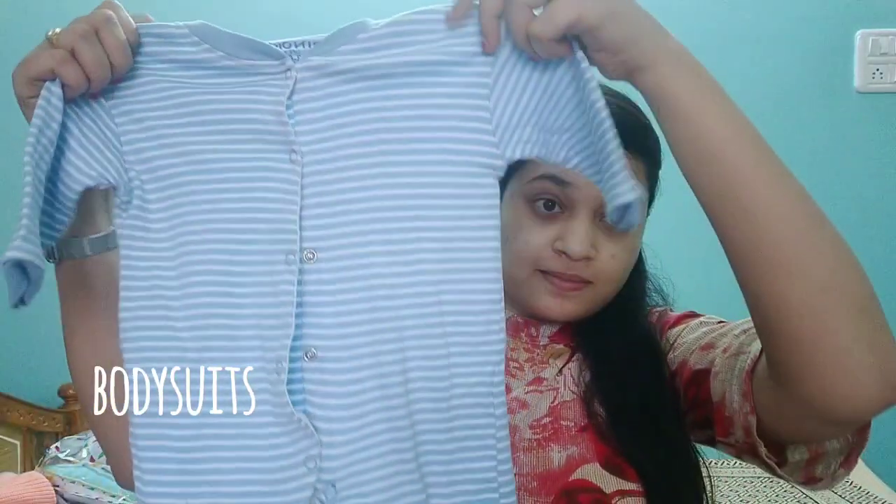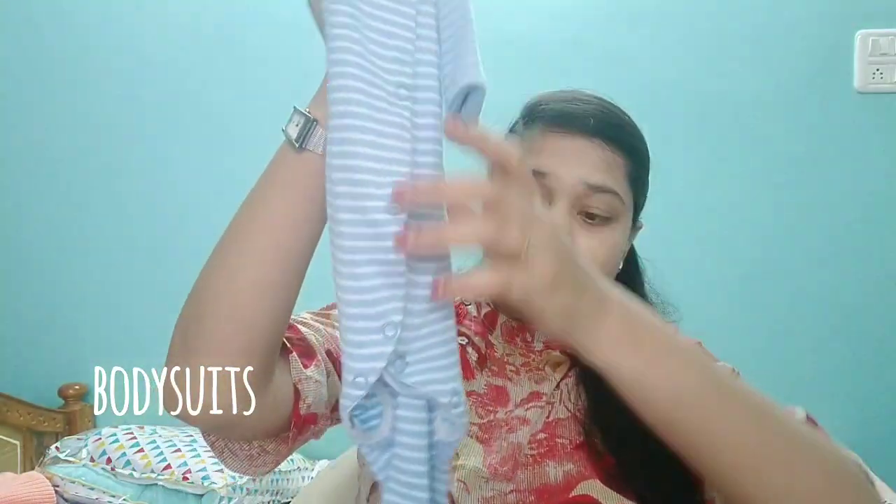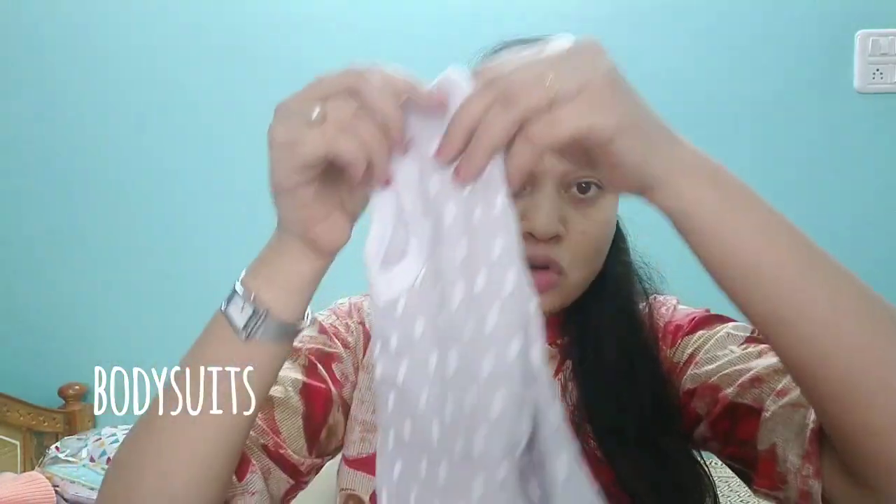The second type of dress that every parent must get are bodysuits. If you make your baby wear these, the baby will be sorted because even the foot part is covered. Whenever the temperature is cool, if I make my baby wear sweaters he sweats a lot, so I make him wear these thermal shirts first and then over those I put the bodysuit so he stays warm. I bought these from Amazon and I'll provide the link in the description box — these are definitely must-haves for babies.